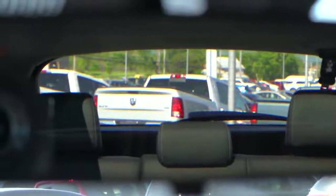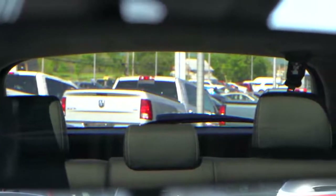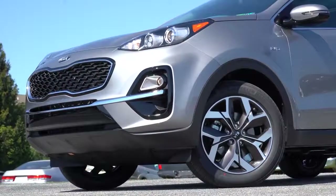As far as visibility goes, this is a smaller SUV so there are absolutely no issues when it comes to rear visibility — I can see perfectly fine out of my rearview mirror. That about rounds up the performance segment; let's now go ahead and take a look at the exterior of our brand new 2022 Kia Sportage.